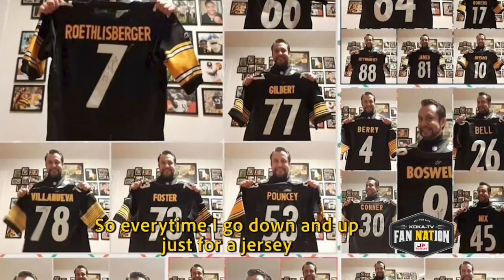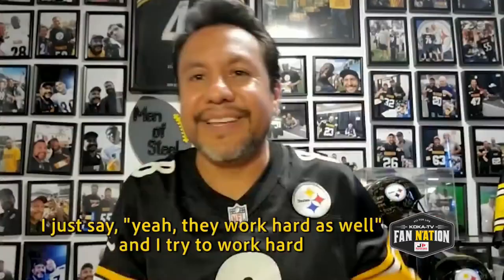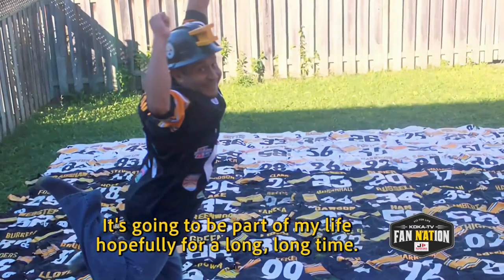They work hard as well. I try to work hard just to get this picture done. It's going to be part of my life, hopefully for a long, long time. I'm Edgar Gonzalez, and I am a 412 fanatic.